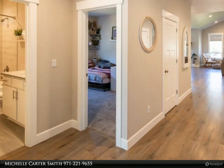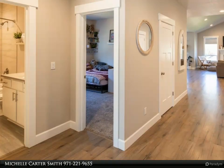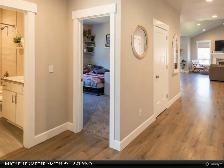The kitchen offers a spacious pantry, quartz counters, a built-in microwave, an island with an eating bar, tile backsplash, and stainless steel appliances, including the refrigerator.